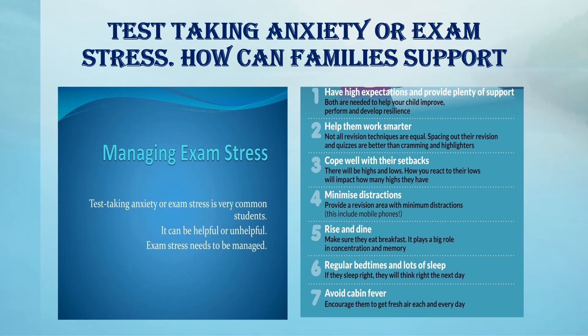Managing exam stress: test taking anxiety or exam stress is very common in students. It can be helpful or unhelpful. It's important that exam stress is managed.